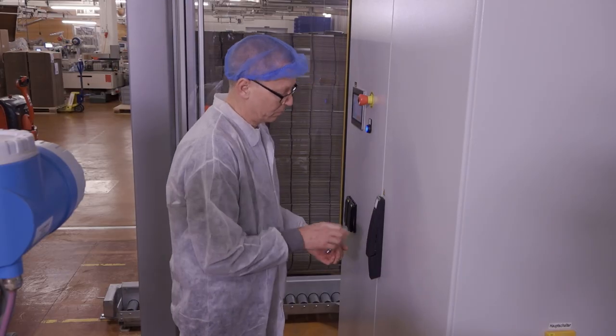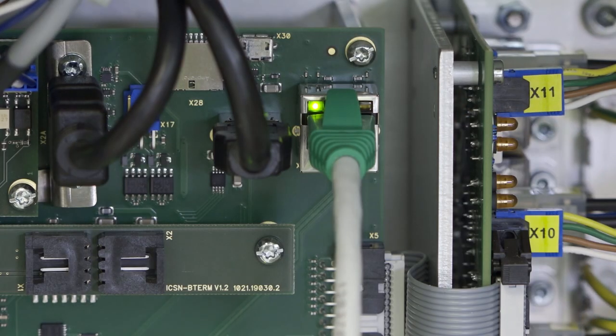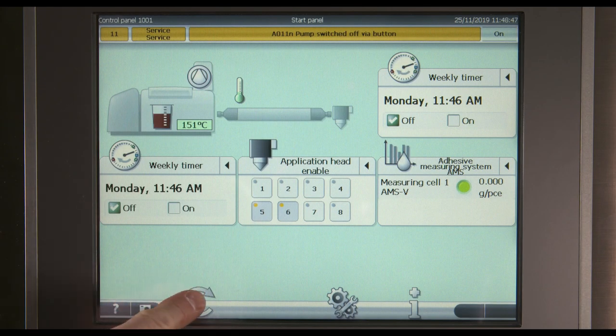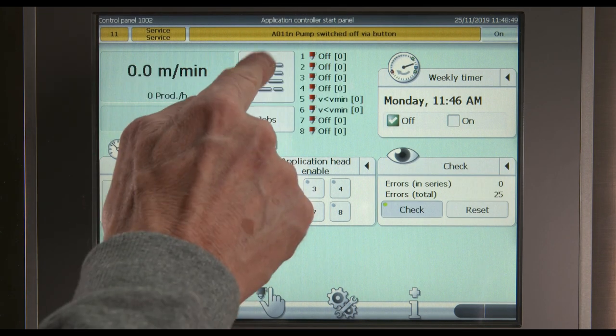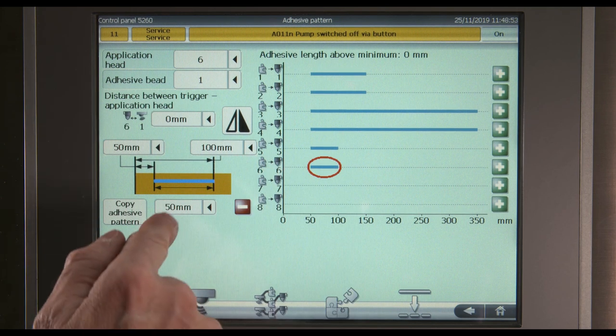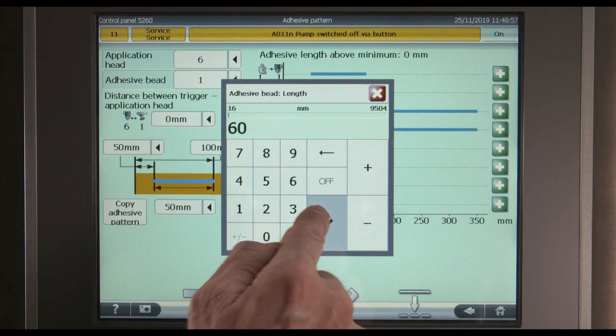For special customer requirements, he uses the open interfaces. These are applied for controlling components directly. Robotech also supplies software modules for the programmers. The graphical user interface guides through all functions in the gluing process — clear and smart.